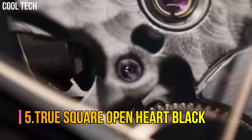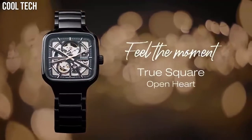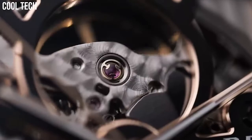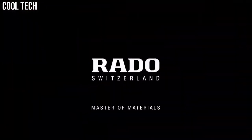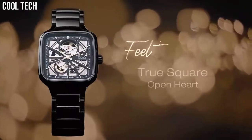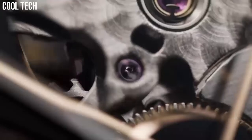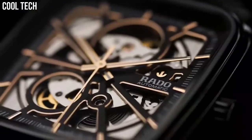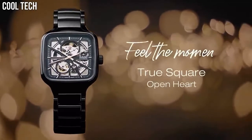Number 5: True Square Open Heart Black. Rado True Square Open Heart Unisex 38mm Swiss Automatic Movement. Black high-tech ceramic and titanium bracelet, open heart dial and case crystal, sapphire crystal with anti-reflective coating. 80-hour movement power reserve, Swiss automatic movement. The True Square is light, scratch-resistant, and comfortable to wear. Distinctive in design, the Rado True Square Automatic Open Heart is the shape of things to come.